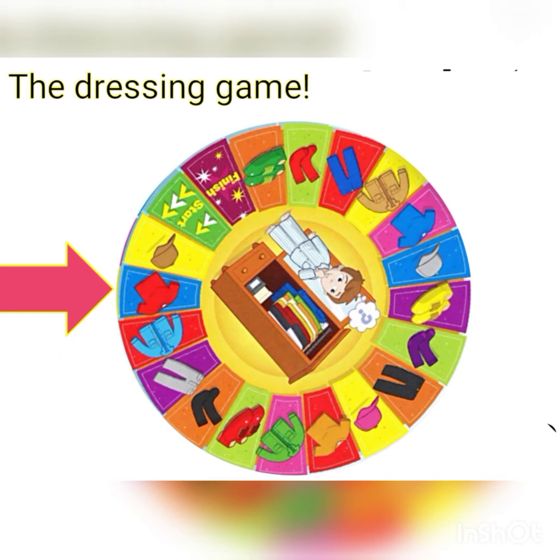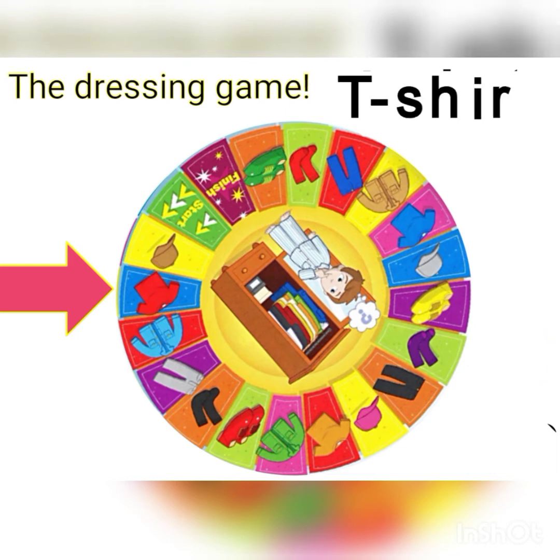Wow, he got a red t-shirt! How do you spell t-shirt? T-S-H-I-R-T. Good job! It is a red t-shirt.